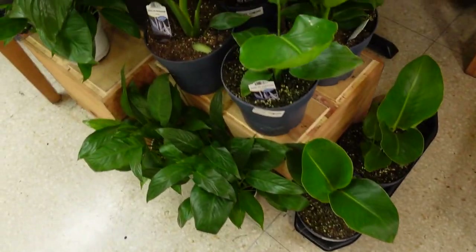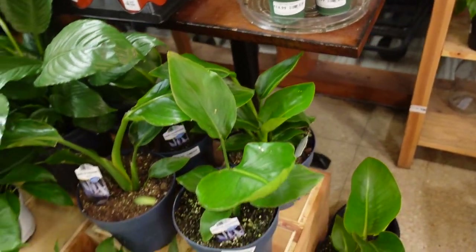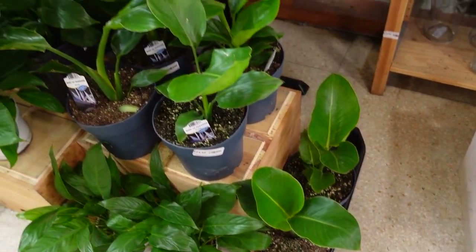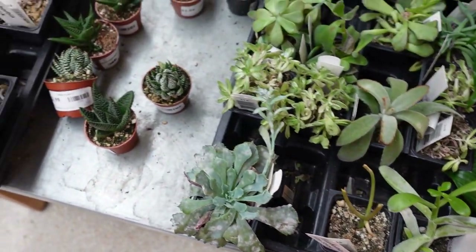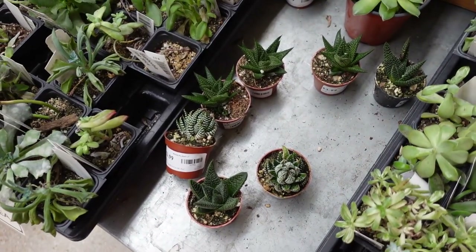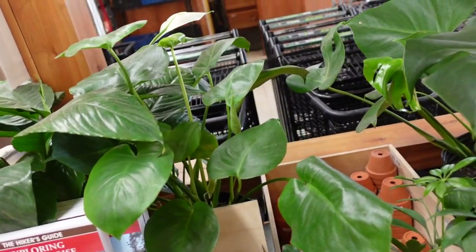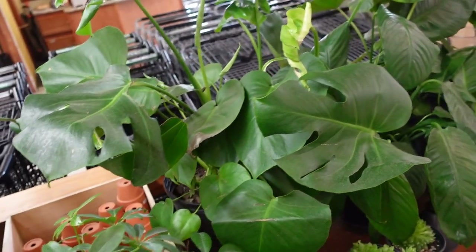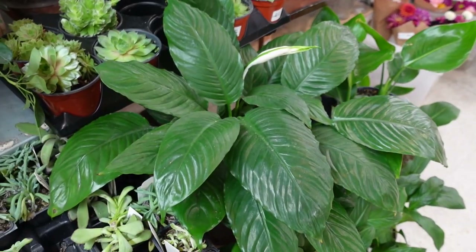So they have some other houseplants around the store — let's go find them. Over here we have some little Bird of Paradise plants at $24.99. We also have a bunch of little succulents and Haworthias at $3 each. Two more Monsteras and a bunch of peace lilies — peace lilies everywhere.